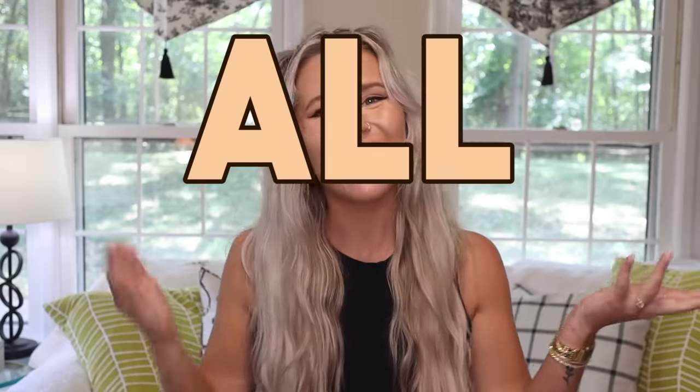Hello buns! Welcome back to Cinnabun Sundays, a weekly video series where we talk about all things bunny. I'm Morgan, Cinnabun's bun mom, and today I'm going to be sharing all of my Amazon bunny favorites.